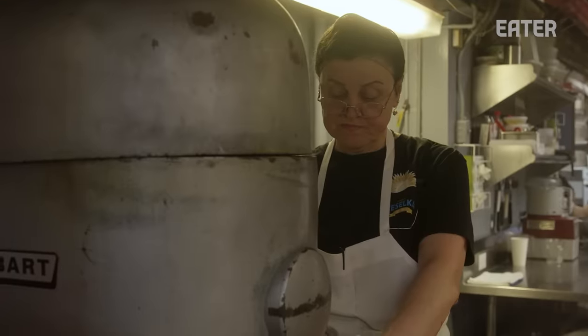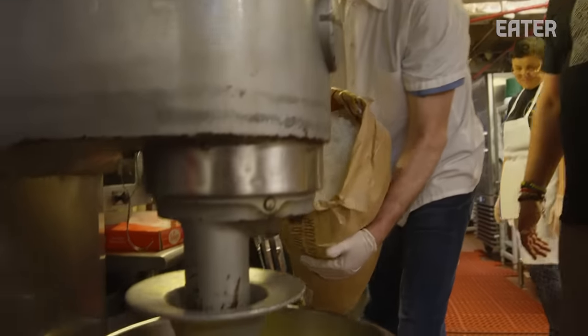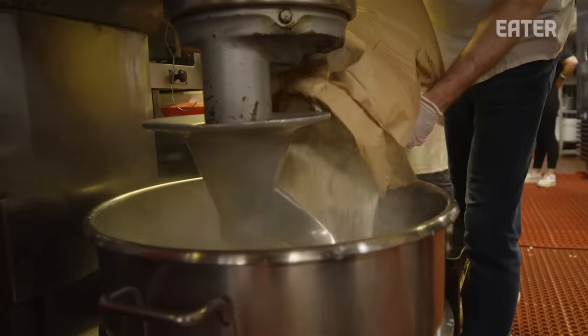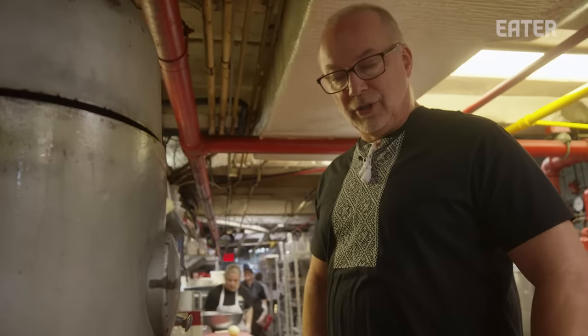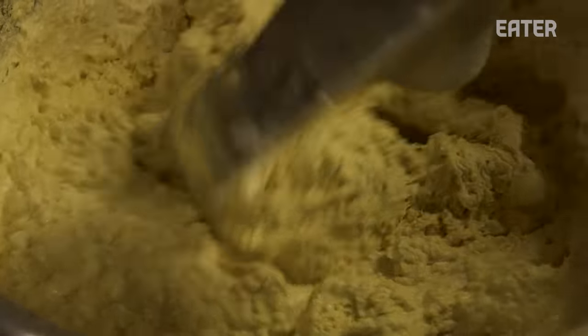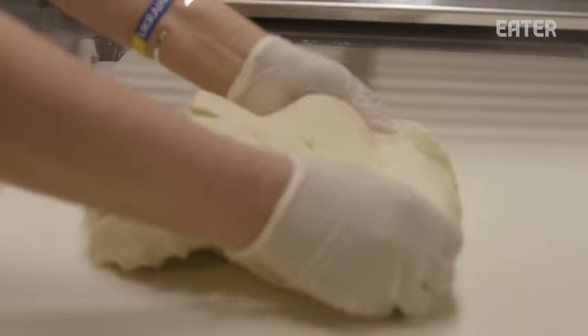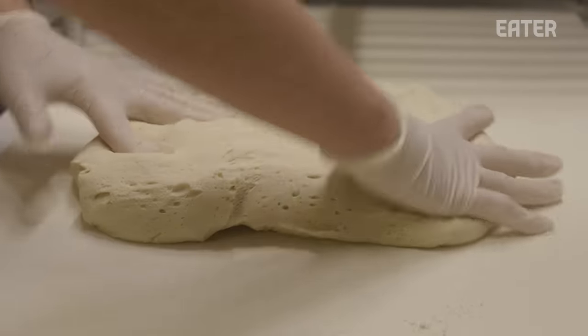This is the base of the pierogi or vareniki dough: oil, milk, and water. He's mixing in the flour with the wet mix, adding a little flour at a time to get the right consistency. This is a feel process — they make this every day so they know what they like. Now they're going to put it on the sheeter to get the proper thickness for the pierogi.